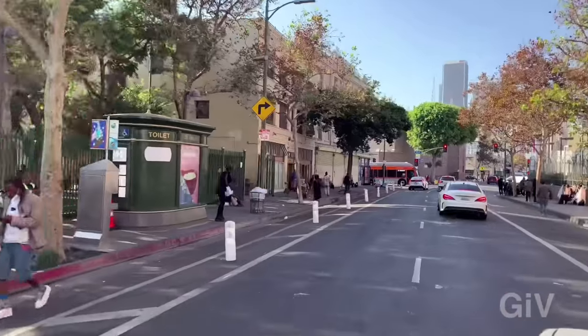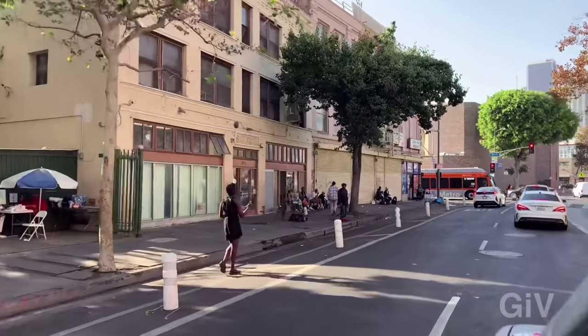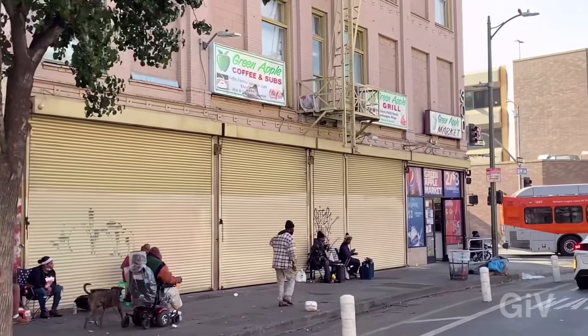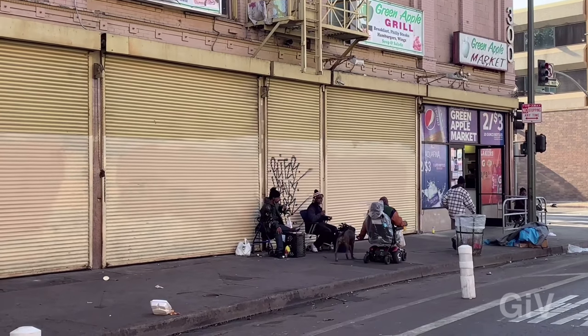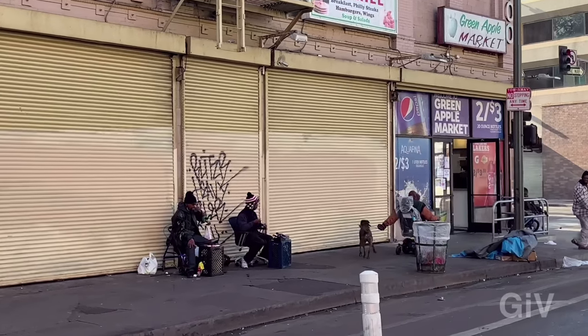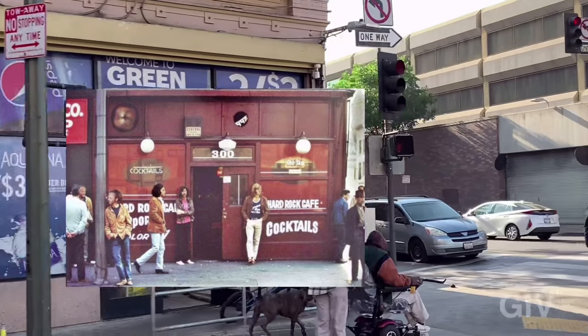When you go around the corner, see this building on the left with the rolling-up gates — this is where Michael Jackson was dancing in the 'Beat It' music video, that's where they filmed it. And then a little bit towards the right, that's the original Hard Rock Cafe where Jim Morrison and The Doors did a photo shoot right here.